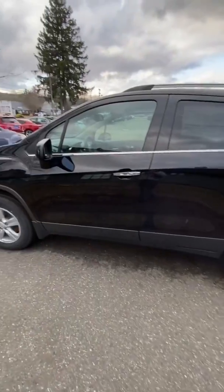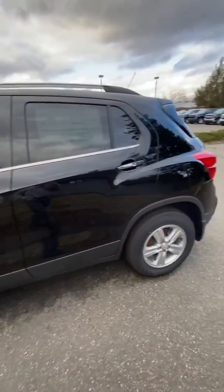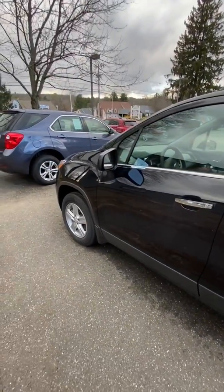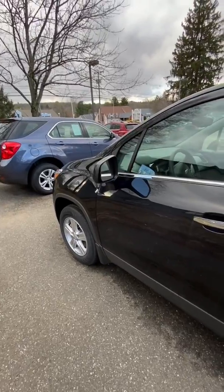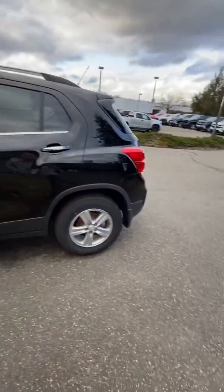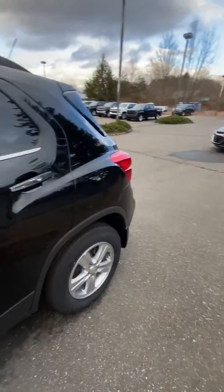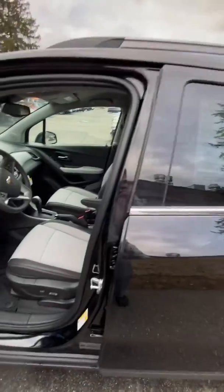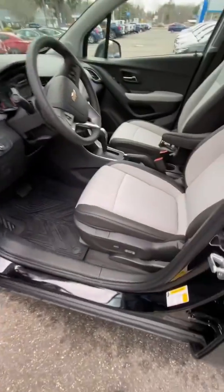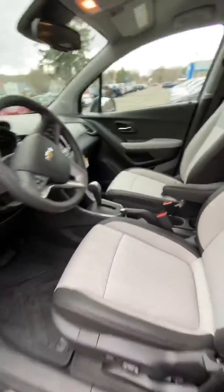She comes with a three-year, 36,000-mile bumper-to-bumper warranty and a five-year, 60,000-mile powertrain limited warranty. Again, it has the EcoTech turbo 1.4 liter with a six-speed automatic. We're going to take a quick look at the engine. It's got power doors, power locks, and power seating.